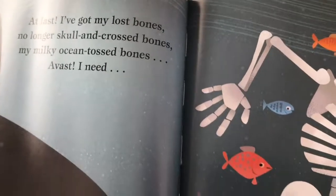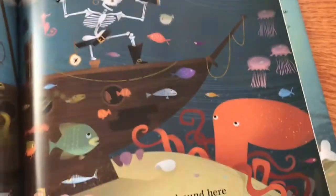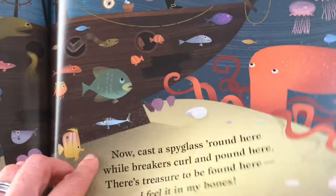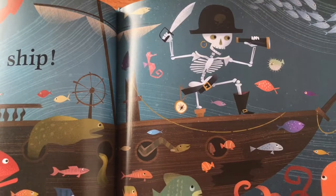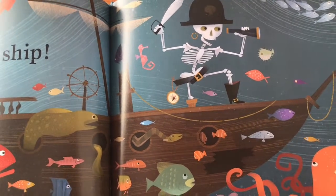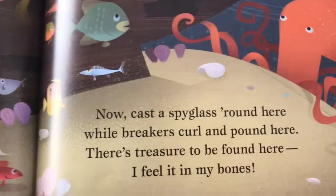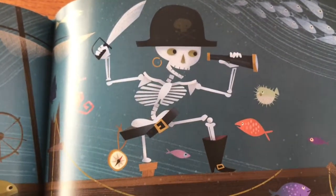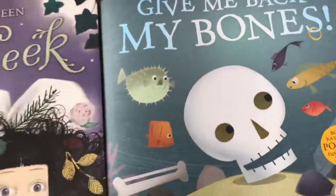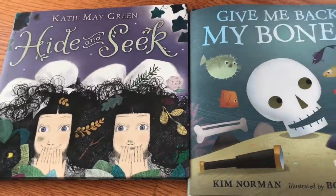A STEM Halloween book about skeletons — that's kind of a new concept; I don't think I've ever seen that. The whole point is for the skeleton to locate all of his pieces so he can become fully realized. So those are two unique Halloween stories, and I hope you guys enjoy it. Thank you.